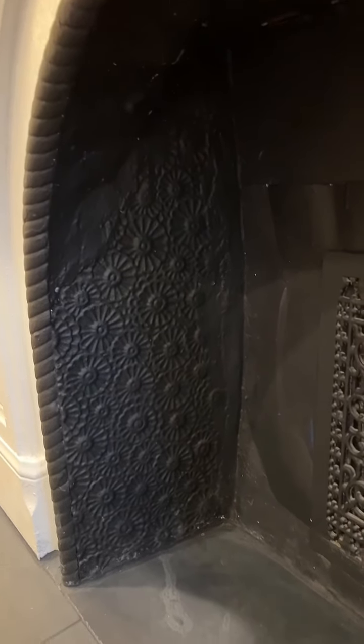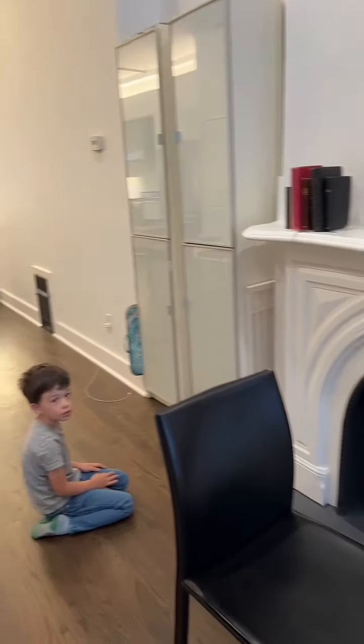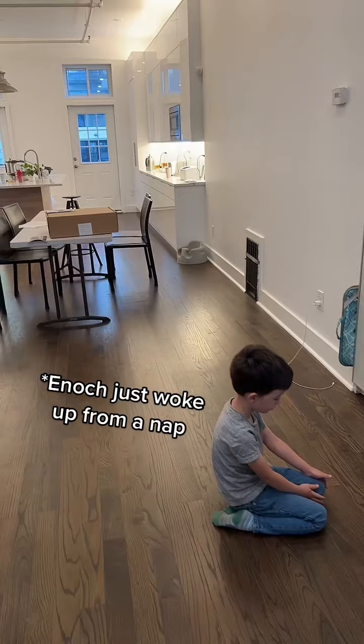Here's the fireplace. I don't know if it's functional, but it has some cool designs. And here is the living area — we don't have a couch.